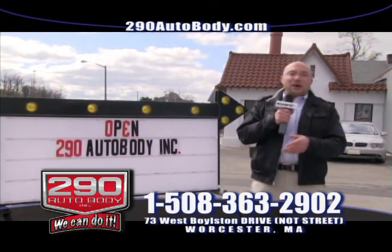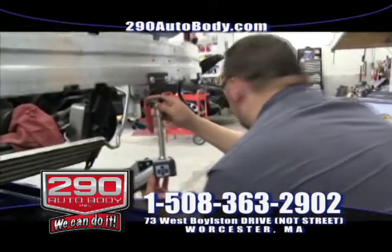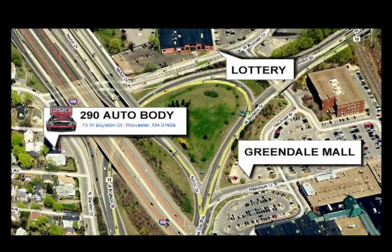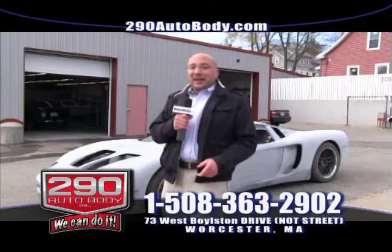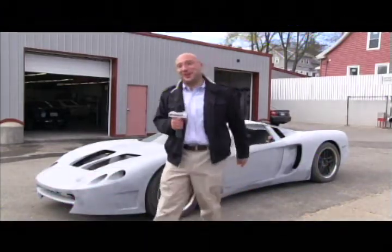You can reach us at 508-363-2902. If you want to send us an email, look us up at www.290autobody.com. You can email me personally or anyone here at 290 Auto Body. And remember, if you got a fender bender, we are the number one contender. 290 Auto Body.